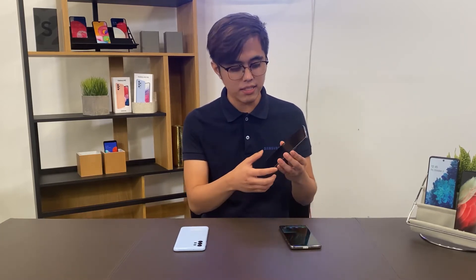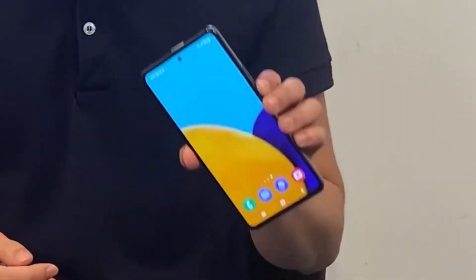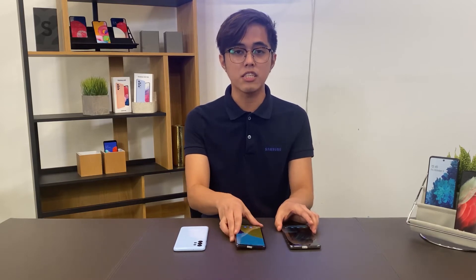If you're looking for a handy phone that still delivers a gaming console level experience, you can go with our Galaxy A53 5G. Both the Galaxy A73 and A53 come with 5G connectivity, especially great for cloud gaming experiences.